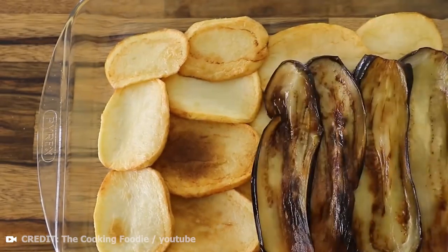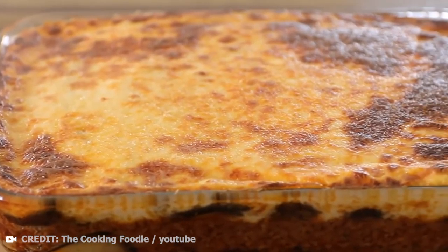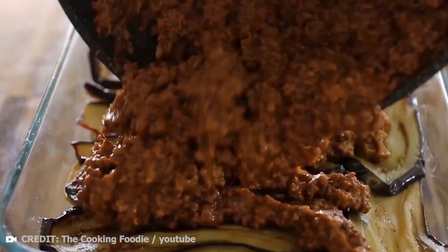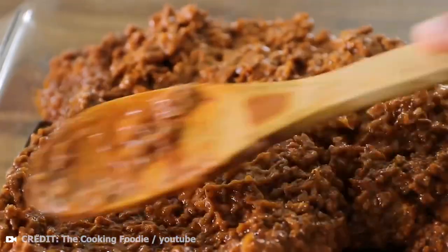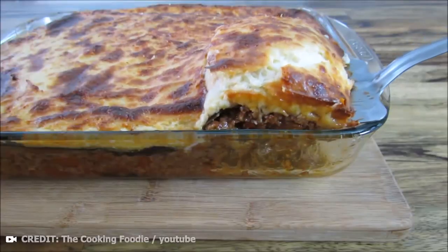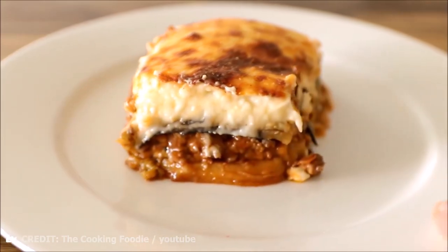Moussaka only gained its present form in the 1920s, when bechamel sauce was first used. Nowadays, vegetarian moussaka is also very popular — in this case, minced meat is usually replaced with sliced potatoes and zucchini, which makes it the same nutritious dish as the traditional moussaka containing meat.